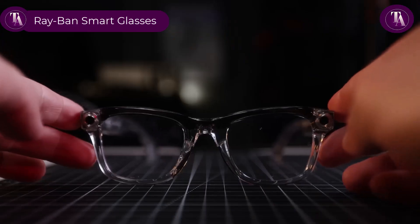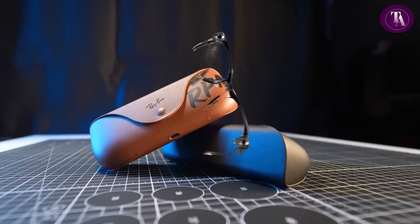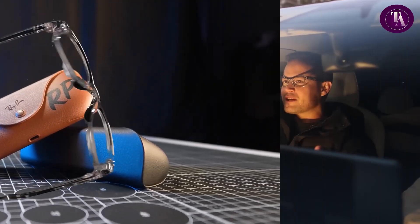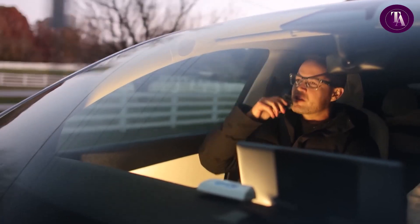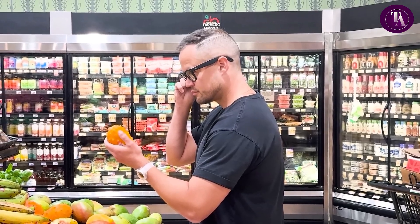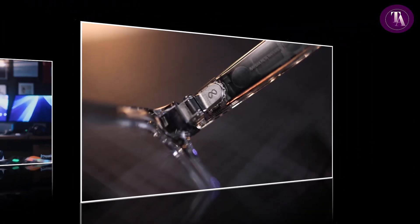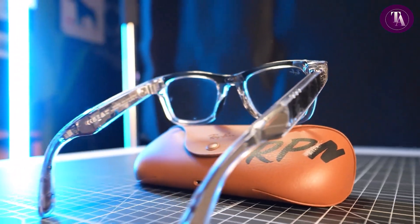Ray-Ban Meta Smart Glasses, priced at $389.99, seamlessly blend iconic style with advanced functionality. With built-in Meta AI, these glasses offer real-time assistance, live translation in French, Italian, Spanish, and English, and hands-free control on the go — no Wi-Fi required. Capture life through your eyes using the upgraded 12-megapixel ultra-wide camera and 5-mic system, or live stream directly to Facebook and Instagram. Discreet open-ear speakers deliver rich audio while keeping you aware of your surroundings. Effortlessly switch between your phone's camera and your glasses' point of view to share a unique perspective during video calls. Smart, stylish, and connected — wherever life takes you.